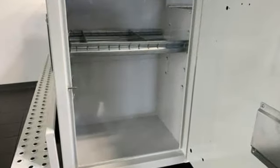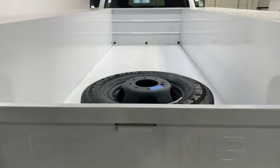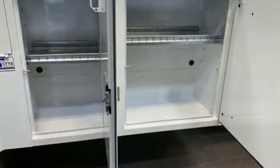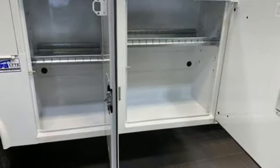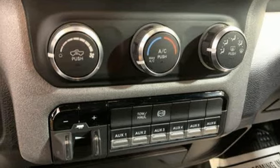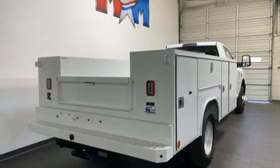Features include intercooled turbo i6 engine, rear wheel drive, driver selectable mode, trailer brake controller, streaming audio, wireless phone connectivity, manual tilting steering column, active grill shutters, heavy duty shocks, upfitter switches, and automatic transmission.